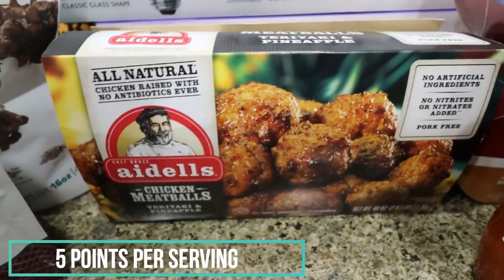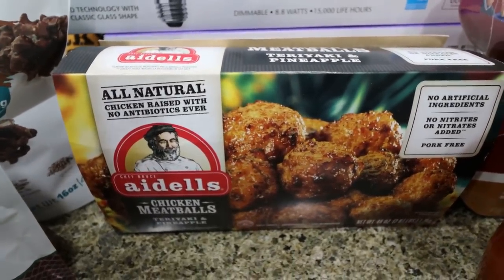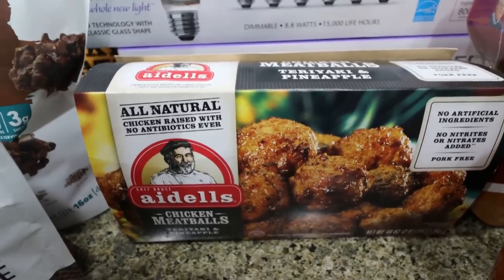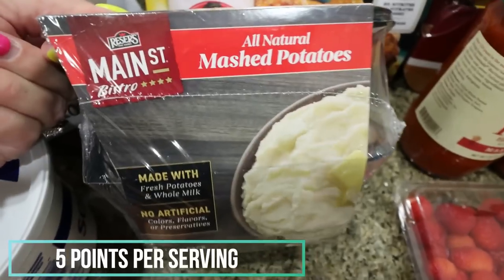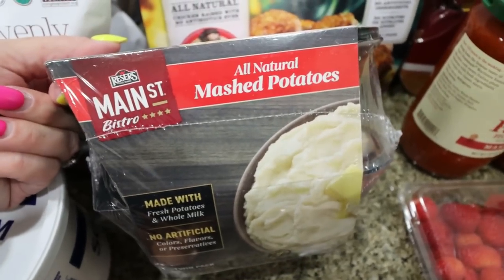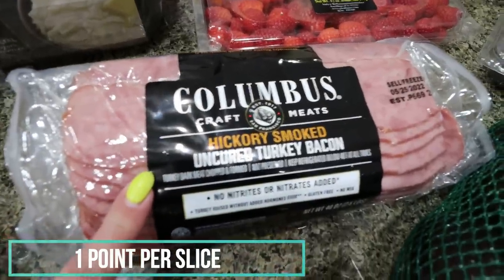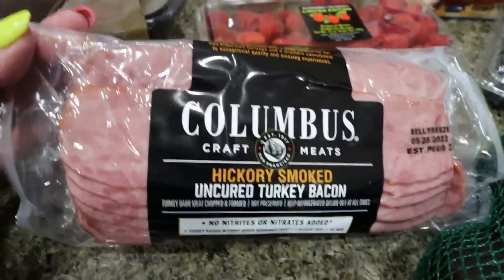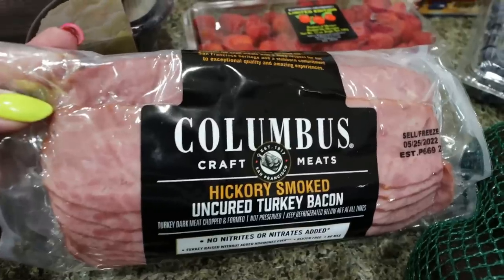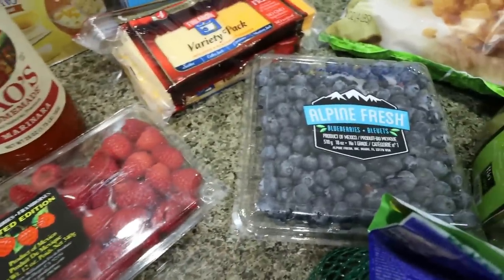The Adele's chicken meatballs, teriyaki pineapple — I love these. They're a great way to get in protein and make a really quick and easy lunch or dinner. Then I grabbed a two-pack of the Reser's Main Street mashed potatoes for Troy — something he can just warm up and have for a meal. I've heard really good things about this Columbus brand turkey bacon; turkey bacon is just a better option for me because of the fat content. I believe this was about $13.99 — there's tons of bacon in here.